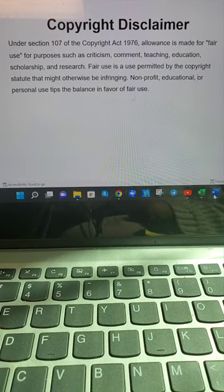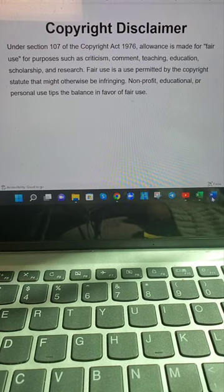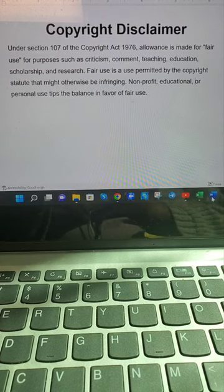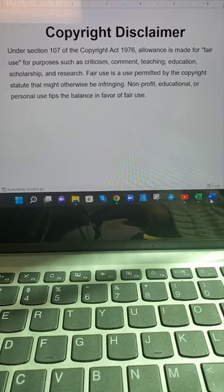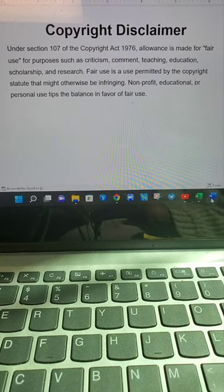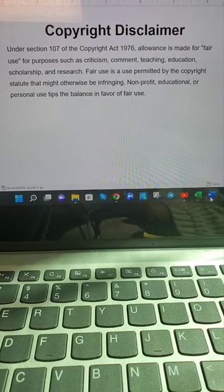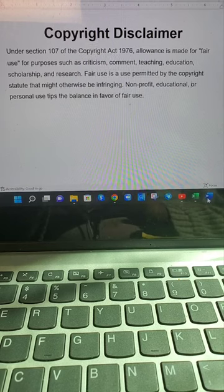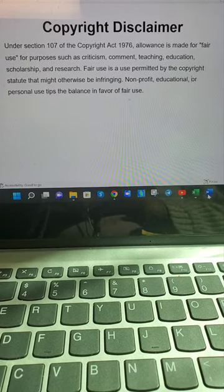Under Section 107 of the Copyright Act 1976, allowance is made for fair use for purposes such as criticism, comment, teaching, education, scholarship, and research. Fair use is a use permitted by the copyright statute that might otherwise be infringing. Nonprofit, educational, or personal use tips the balance in favor of fair use.